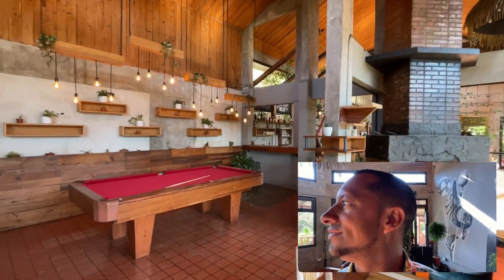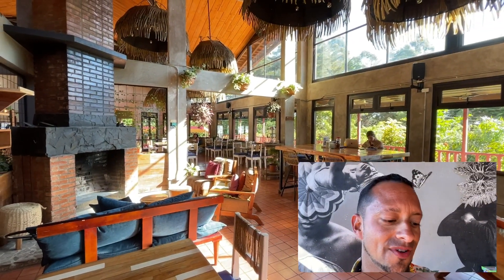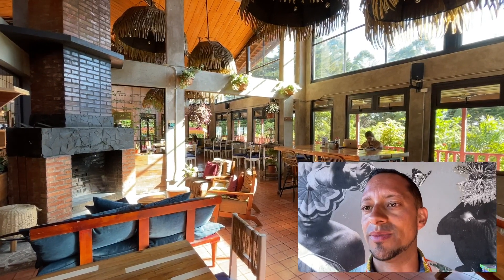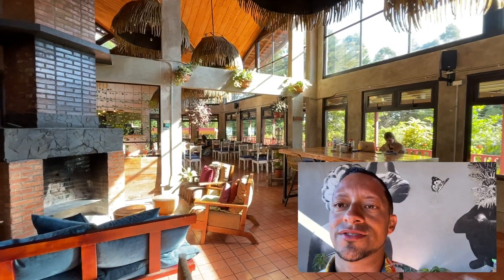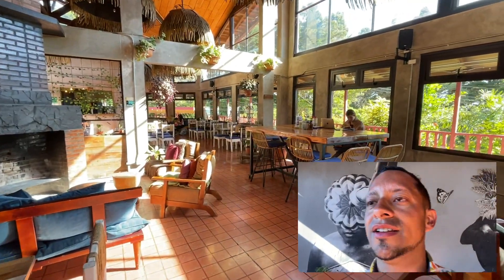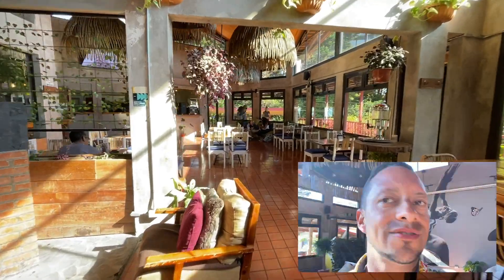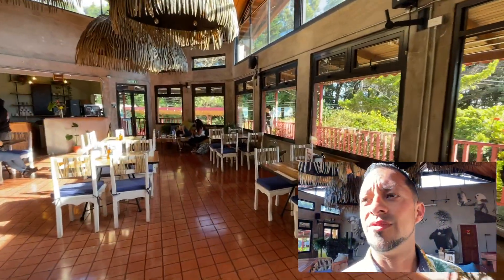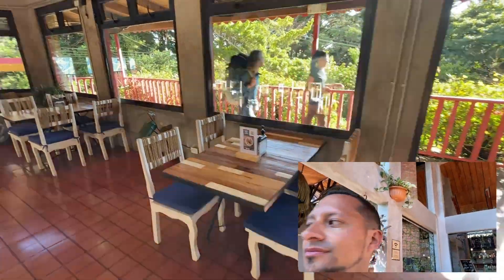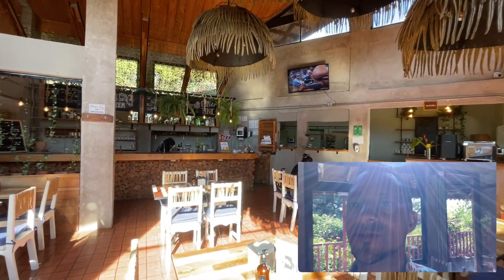You can also work here. Right now it's quiet because most travelers are outside zip lining and doing activities. So it's nice and quiet and you can sit with your laptop anywhere — here for example. There are electricity plugs throughout. As a digital nomad, whatever makes you comfortable — you're not limited to just the co-work space.